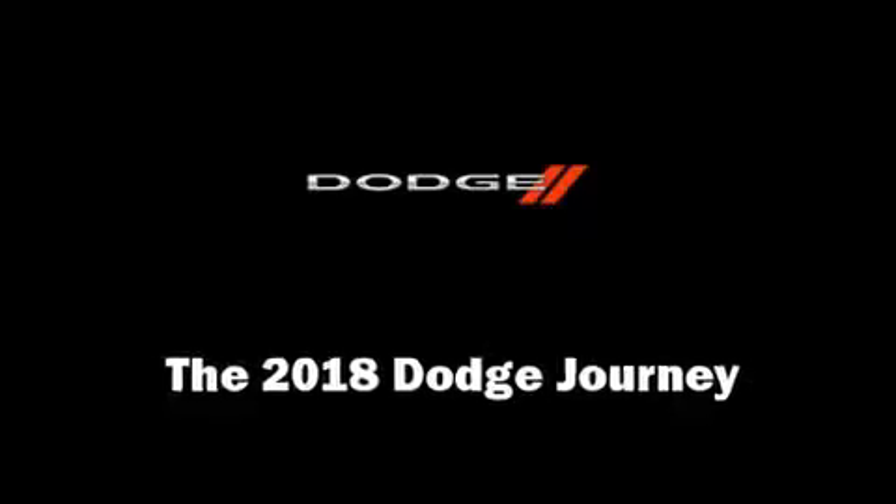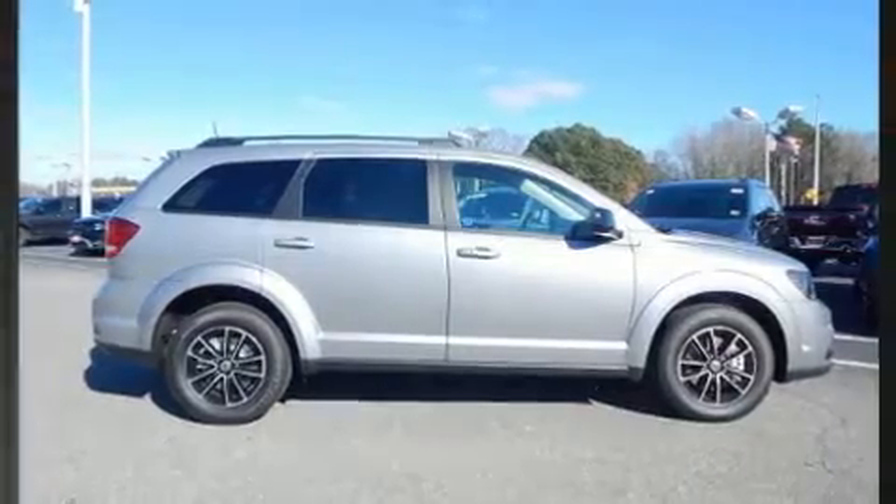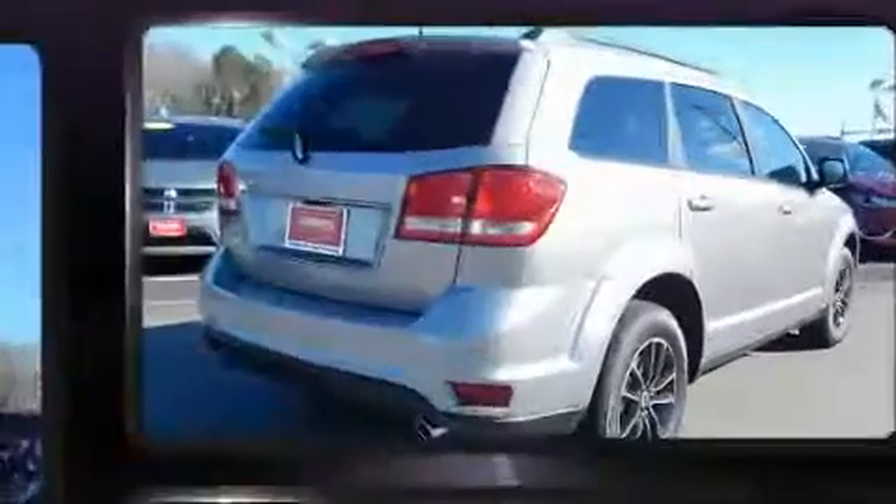You can expect a lot from the 2018 Dodge Journey. It features an automatic transmission, front-wheel drive, and a refined six-cylinder engine.